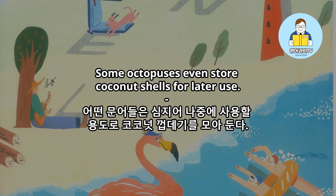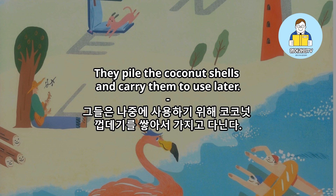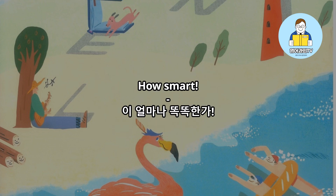Some octopuses even store coconut shells for later use. They pile the coconut shells and carry them to use later. How smart!